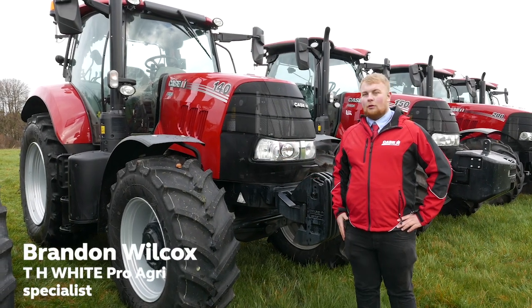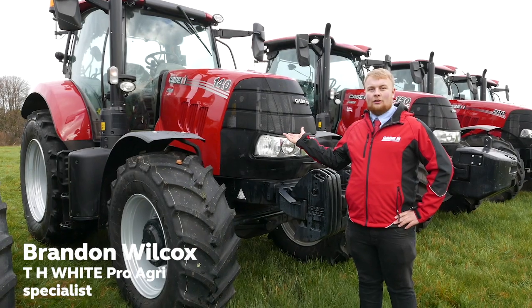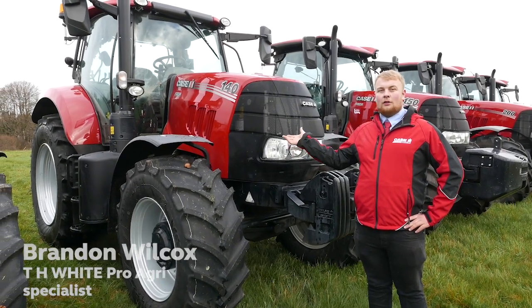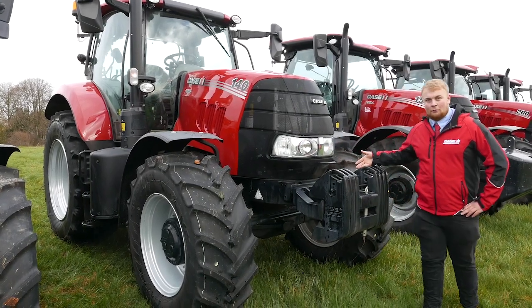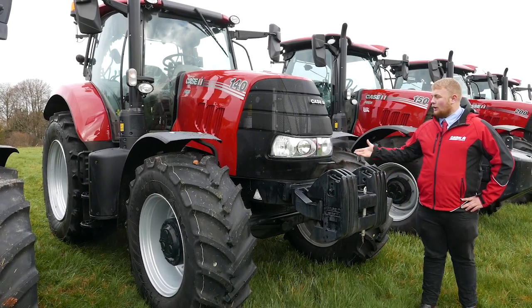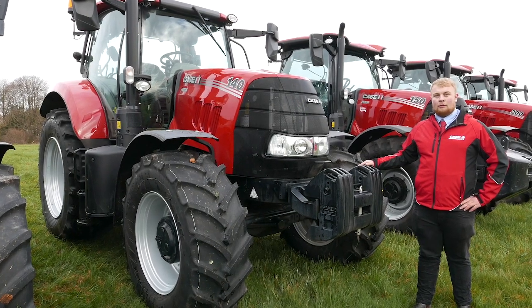Next up we have the Puma 140X line with a six-cylinder engine, a semi-power shift transmission, three mechanical spools and a full set of front weights. You can have this tractor at just £1,440 per month.